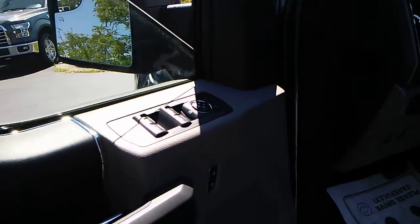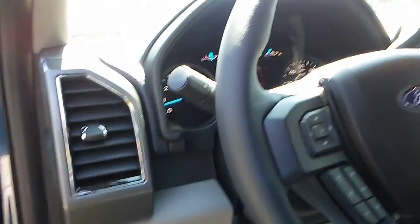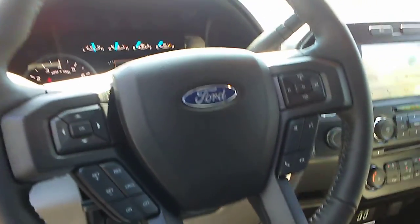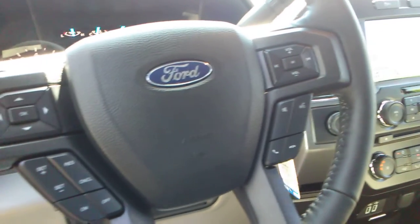It has power windows, locks, and mirrors, automatic headlights, adjustable pedals. It does have an electronic parking brake, which some people really like if you're on a hill — you don't have to lay it on your transmission, so it can save you a lot of headache with that. It's got cruise control on the steering wheel with all your features and buttons.